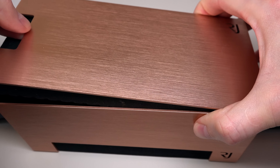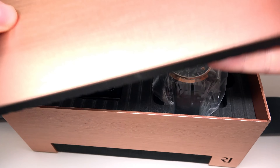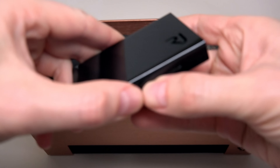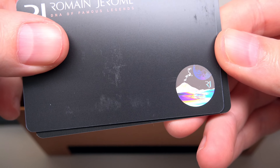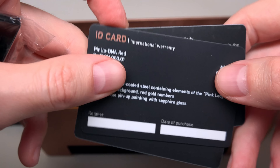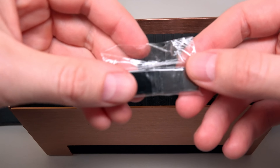Armand Jerome. Nice. And DNA of famous legend. Pinup DNA. Couple signs here and something here. What do you think this?